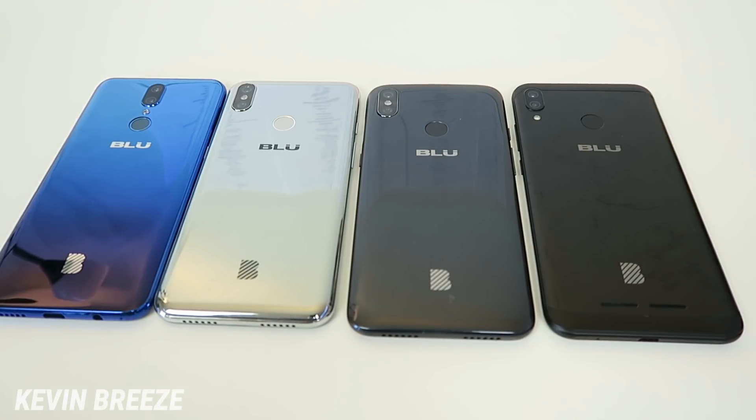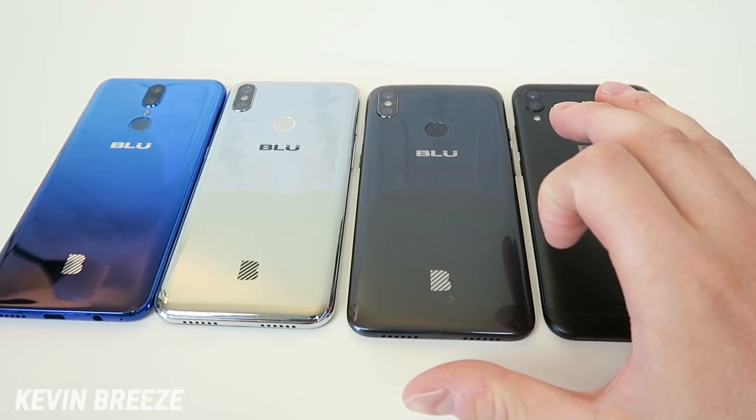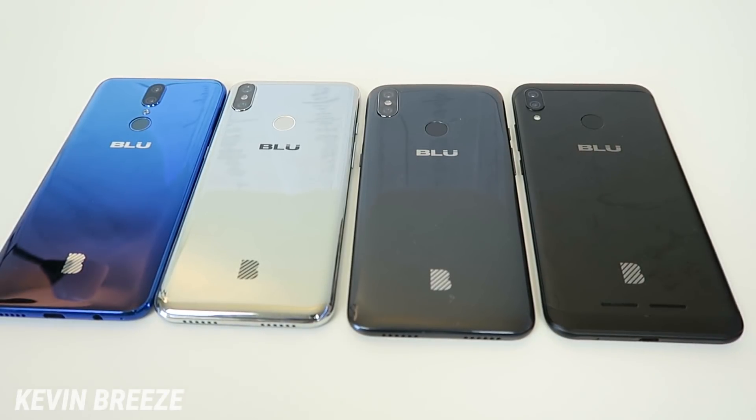All four phones offer a dual camera setup. The Blue G9 has a 13-megapixel Sony IMX214 sensor with a 52-megapixel option via four-times interpolation, plus a 2-megapixel secondary camera. The Blue R2 Plus 2019 has a 13-megapixel main and 2-megapixel secondary — but it's definitely not the same camera as the G9; the G9's camera is way better. The Blue Vivo Go has an 8-megapixel main and 0.3-megapixel secondary, and the Blue Vivo XL4 has a 13-megapixel main and 2-megapixel secondary. The best cameras are on the Blue G9 and Blue Vivo XL4; the R2 Plus 2019 and Vivo Go cameras aren't that great.